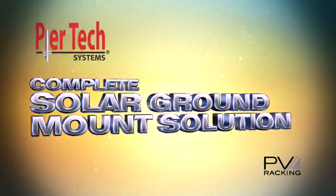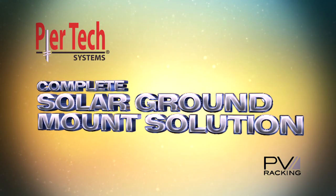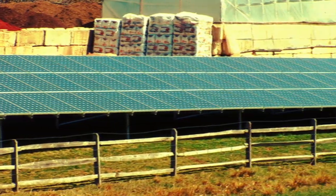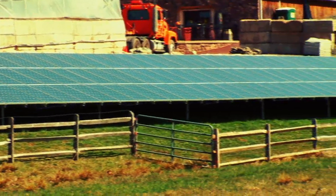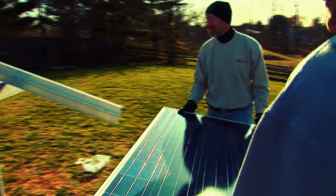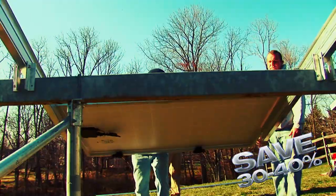Peertec Systems and PV Racking have partnered to address these issues and offer a complete solar ground mount solution. Now, using the patented Peertec Helical system, along with the patent-pending PV racking system, the entire solar array can be installed in a matter of hours, not days. And the system is so quick and efficient, it will save you 30 to 40 percent in labor costs.